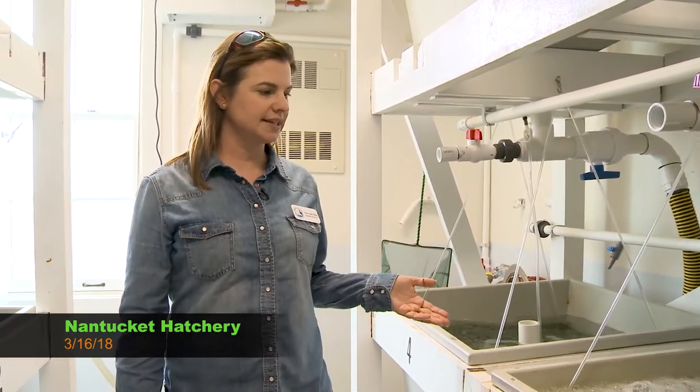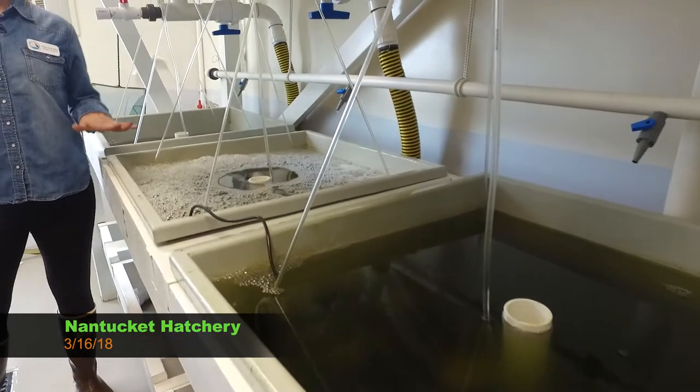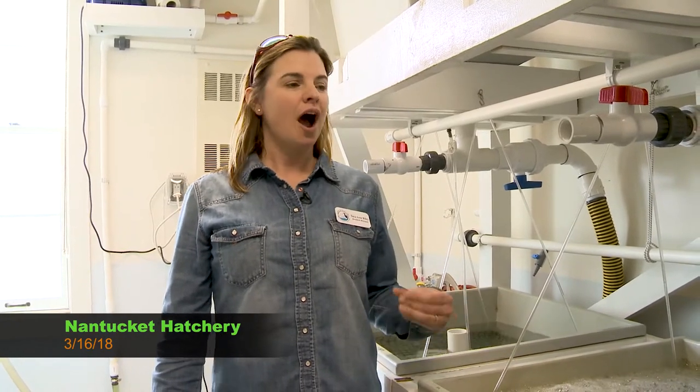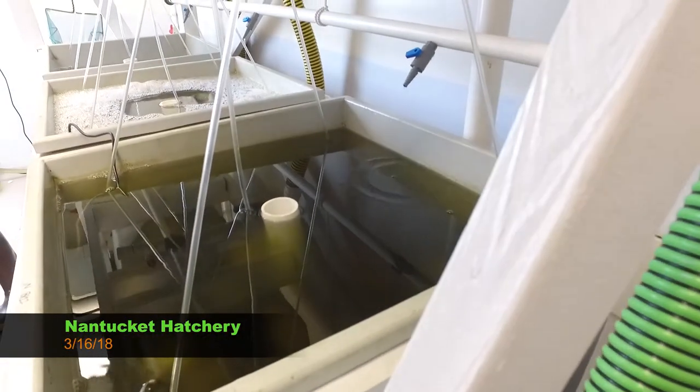So now you're standing in our broodstock room. We have 12 tanks here and this room holds our adult shellfish. It's used to hold quahogs, oysters, and bay scallops. What's unique about this room is that shellfish this time of year — it's March — are not used to spawning and are kind of dormant right now. So this room mimics spring conditions on Nantucket.